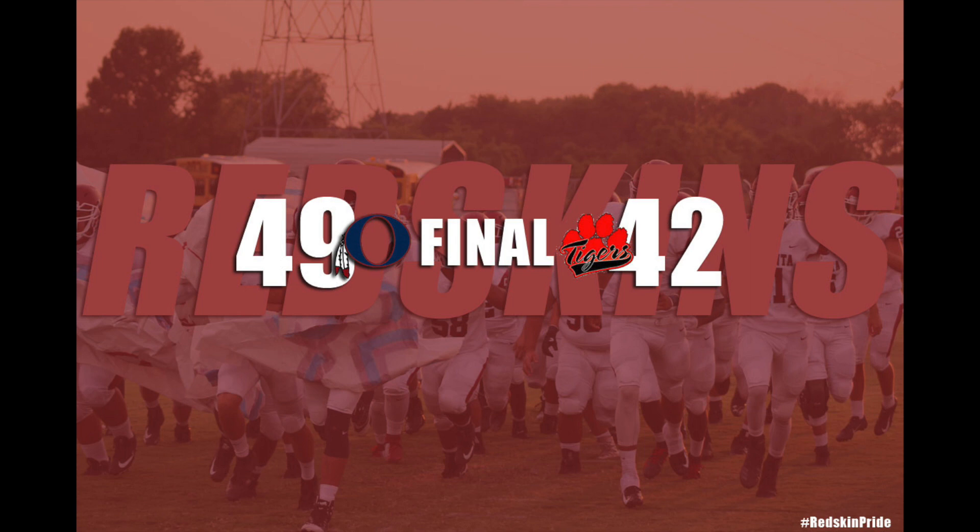They'll hand off to Colin Moon. Moon looking for a hole. There's a hole up the middle for Colin Moon across the 50. He breaks a tackle, up to the 48, down to the 47-yard line. A good game for the freshman. Moon runs the counter, back this way, hole up the middle again. Moon down to the 20-yard line. First down to gain 20 for the young man.